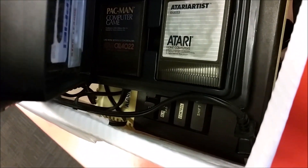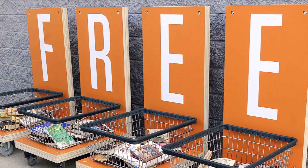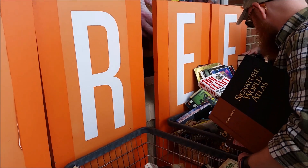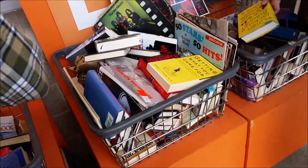Now if you guys have been following my Finds episodes, you should know 2nd and Charles locations have free bins, either outside the building or inside the main lobby, where they give away working items that they just don't have room for or aren't worth all that much. But obviously, they don't give away broken or untested items.